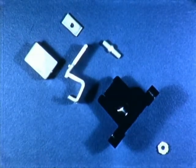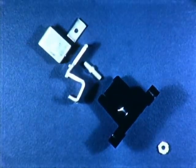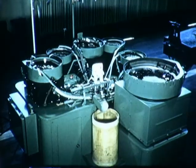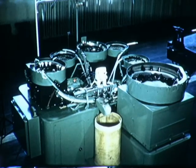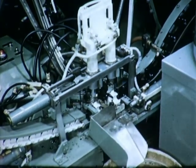The terminal block assembly consists of six parts: a block, terminal clip, nut, bracket, strap, and screw. A unique automatic machine produces either a right- or left-hand sub-assembly and then transfers it to the next position where it is assembled to the terminal block and anchored with a lock washer type nut.